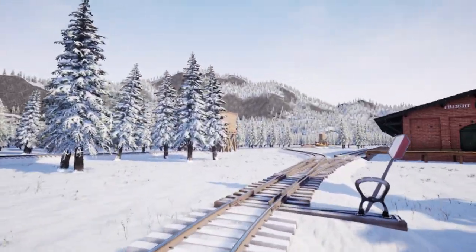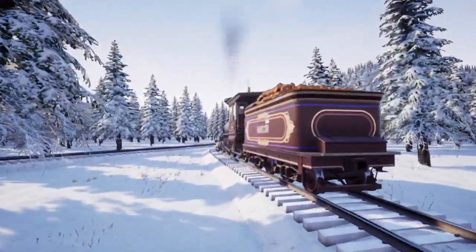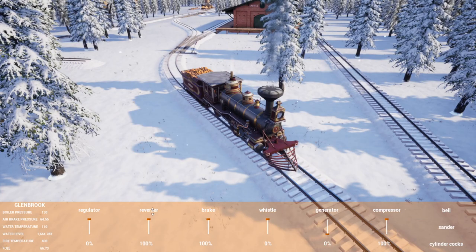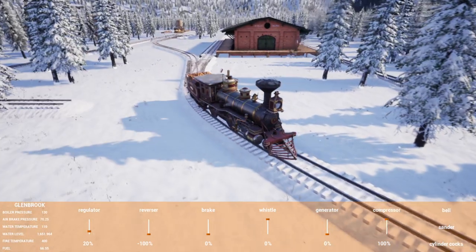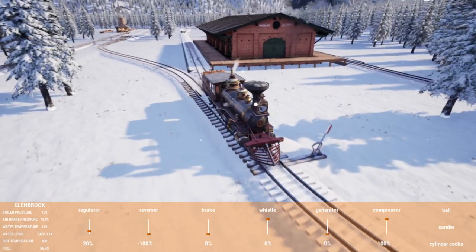Now I just got to remember: does this track connect down here? Yeah, it does. There's no sense naming the full thing because the track's not going to last very long down through here.